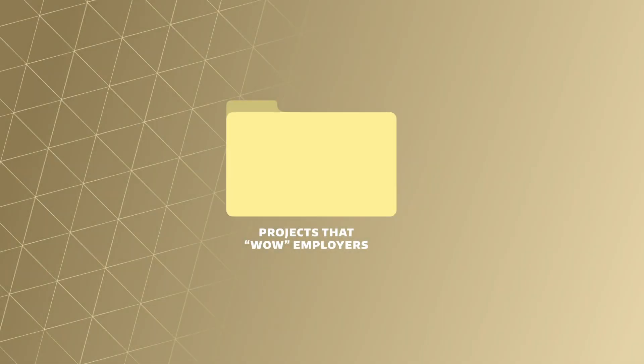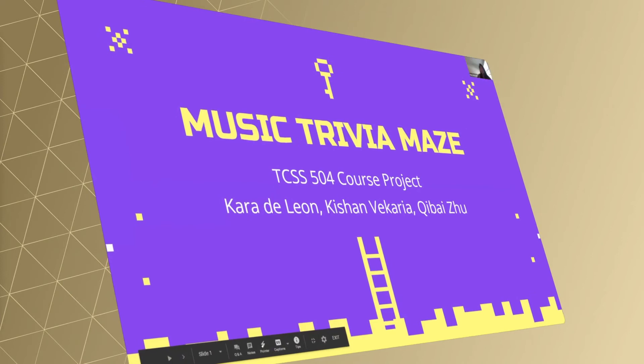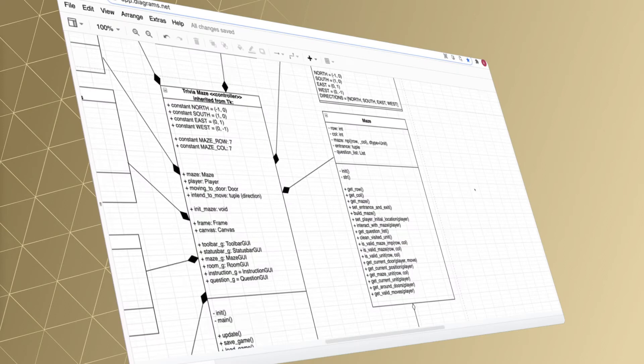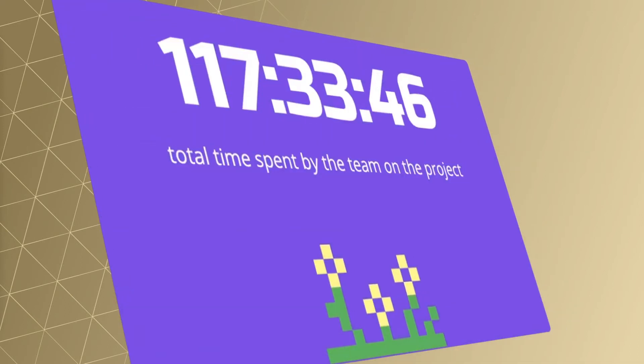You want to be able to show somebody something. If you get a chance in an interview, you can say, 'Let me just show you what we did.' If you can do that, it goes a long way, because it means you actually did something. You can see all these skills on paper on a resume, but it doesn't come to life until you actually see what's actually done.